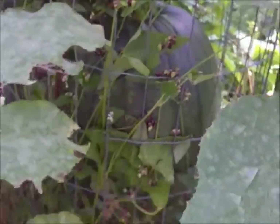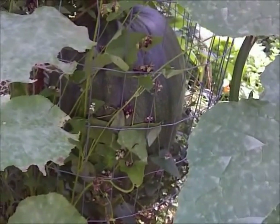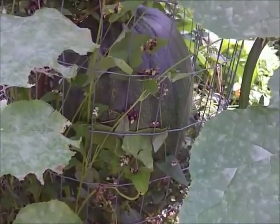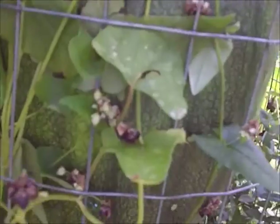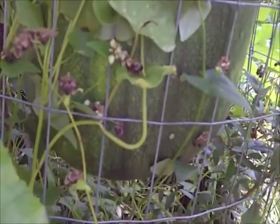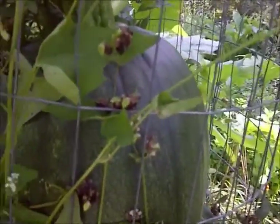It hasn't turned color yet because it's not ripe yet — it's not done growing yet. When it's done growing it turns color, which is pretty much what happens with just about all fruit in nature. It needs to grow to the right size, and when it's done, that's basically when it turns color, and that's when other animals can find it and eat it.